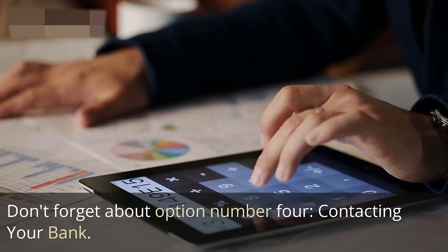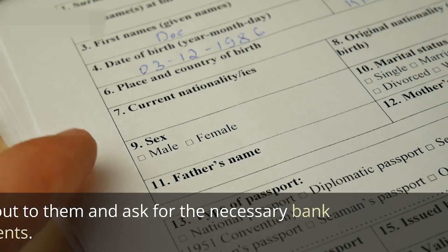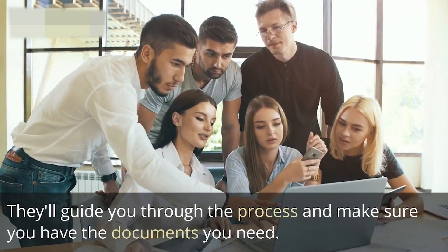Option number four is contacting your bank. Your bank is your ally in this visa journey. Reach out to them and ask for the necessary bank statements. They'll guide you through the process and make sure you have the documents you need.